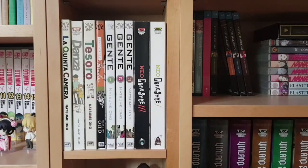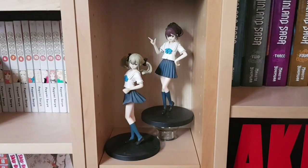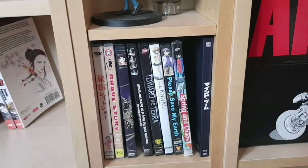Here we have some more single volumes or short series, many by Natsume Ono: La Quinta Camera, Danza, Tesoro, Ristorante Paradiso, and Gente. We also have the two anthology books Neo Parasite M and Neo Parasite F, both set within the Parasyte universe. Next are some more prize figures — Akiho and Frau from Robotics;Notes — not super expensive but they're likable characters and have been mainstays of the collection since the beginning.